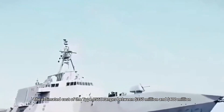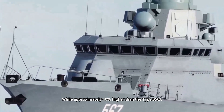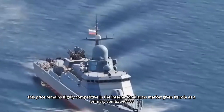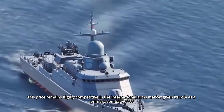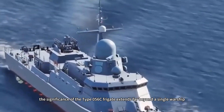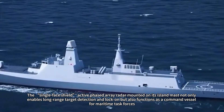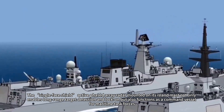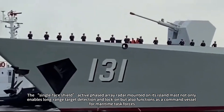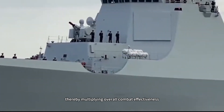The estimated cost of the Type 056C ranges between $350 million and $400 million. While approximately 40 percent higher than the Type 056A, this price remains highly competitive in the international arms market given its role as a primary combat vessel. For Cambodia, whose naval capabilities remain relatively underdeveloped, the significance of the Type 056C extends far beyond a single warship. The active phased array radar mounted on its island mast not only enables long-range target detection and lock-on but also functions as a command vessel for maritime task forces, directing operations involving over 200-ton artillery patrol boats, thereby multiplying overall combat effectiveness.